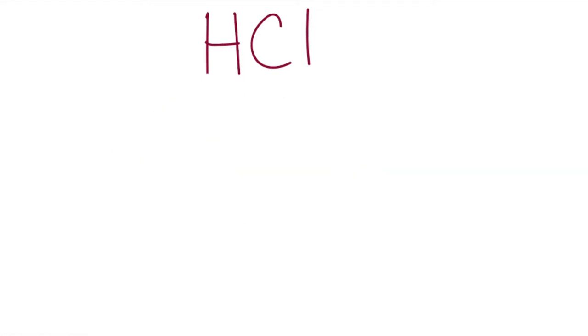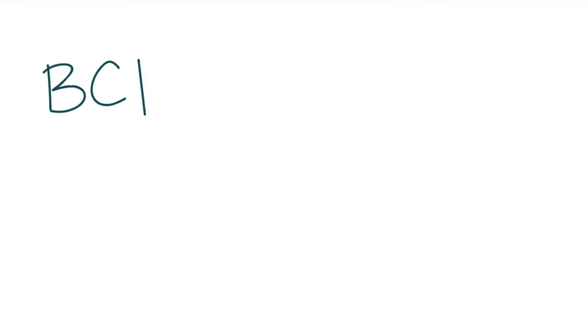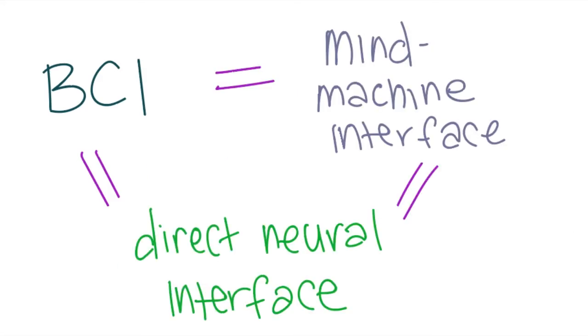We will be looking into a subcategory of HCI, which is brain-computer interfaces. A brain-computer interface, or BCI, is a way for users to interact with a computer without the user moving a muscle. It is also referred to as a mind-machine interface or direct-neuron interface.